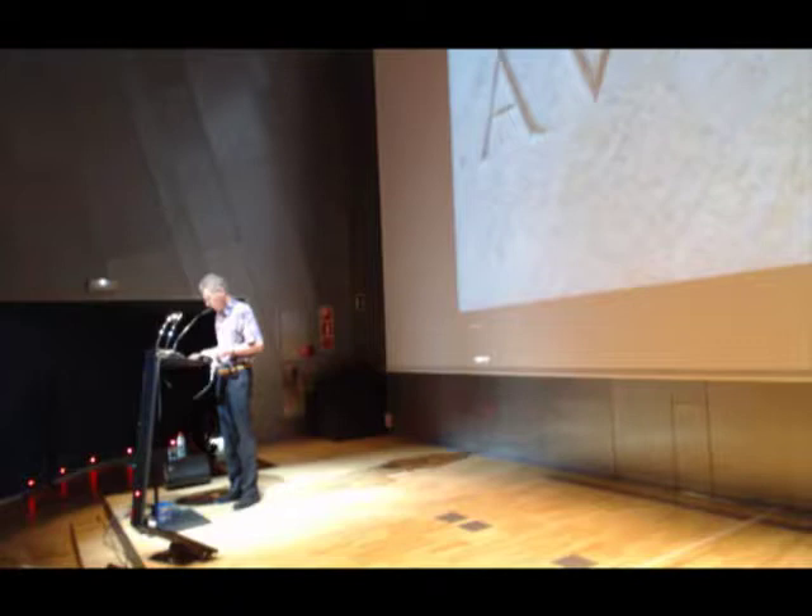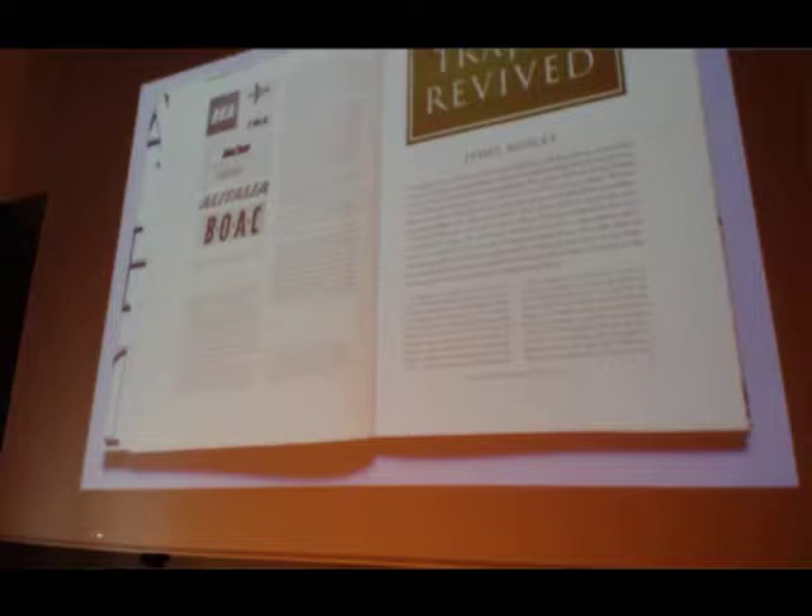These are the imperial Roman capitals, probably from around the second century. You can find this fragment in the Forum Traiani in Rome. These capitals are justly famous, they are revered and have been extensively studied, just as the revivals of these letter forms. When I was a student at the Rietveld Academy in Amsterdam, this article by James Mosley appeared in a publication called Alphabet 1964.